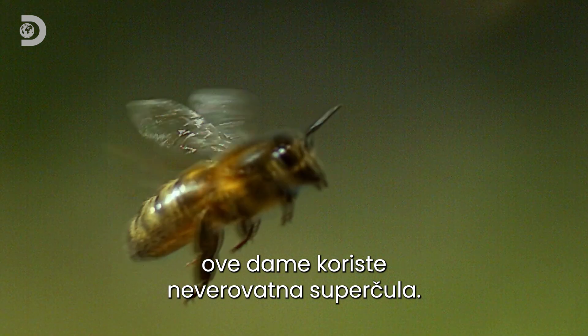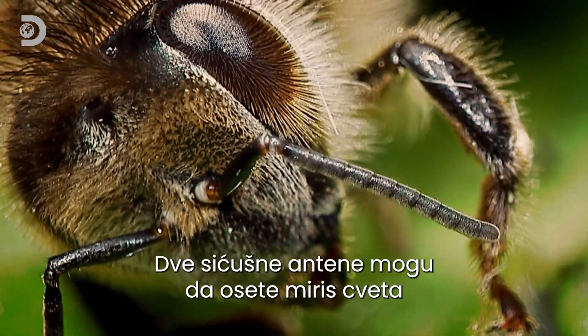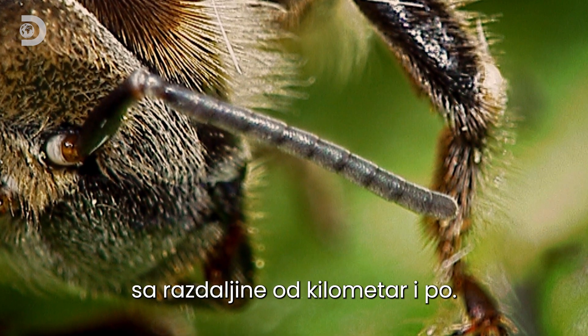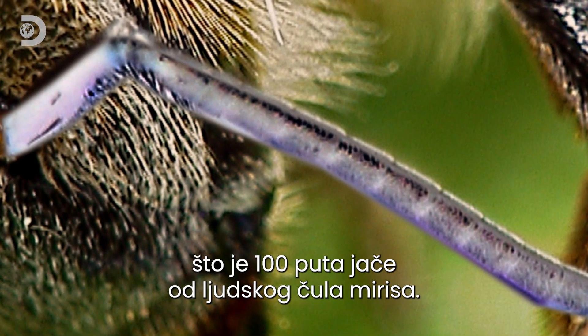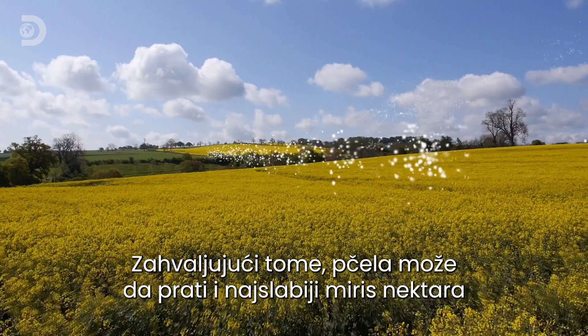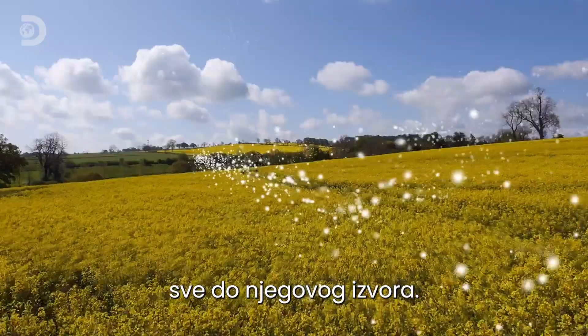To find nectar, these ladies have some amazing super senses. Two tiny antennae can trace the scent of flowers from a mile away. They have a whopping 170 odor receptors — a hundred times more powerful than a human sense of smell — helping the bee to follow the faintest whiff of a nectar trail all the way to the source.